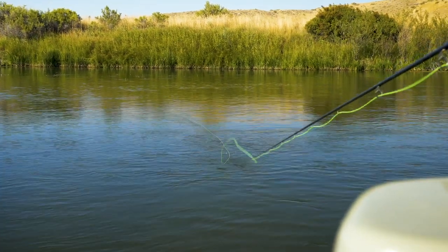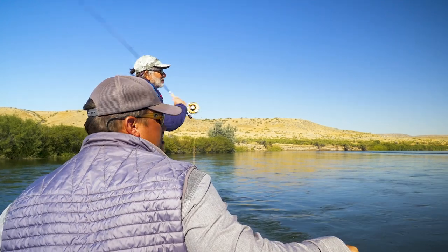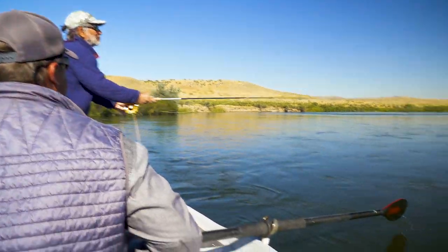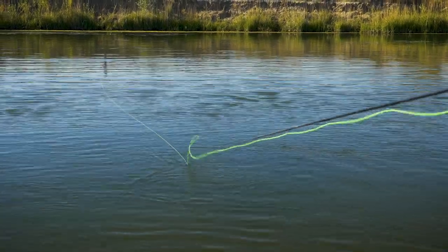Do you normally streamer fish with a streamer line or a floating line? I usually use a floating line and put polyleaders on if I want to get deeper. Polyleaders are awesome — I don't think I own a sink tip anymore. If it's really heavy water, I'll put on a depth charge.